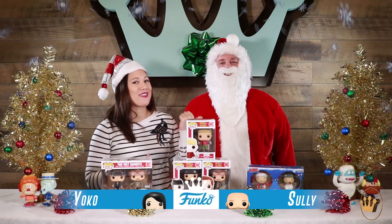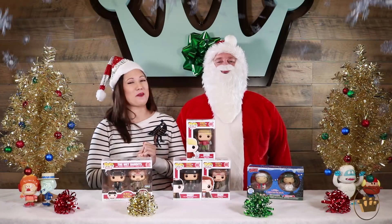Hi everyone, I'm Yoko and I'm here with Kris Kringle Sully. Ho Ho Funko! Oh my goodness.